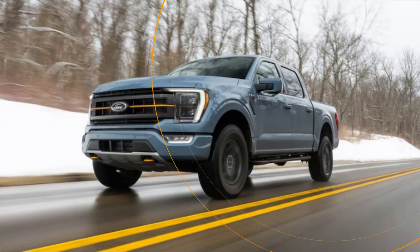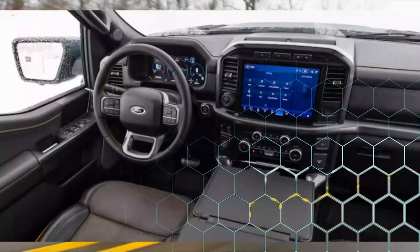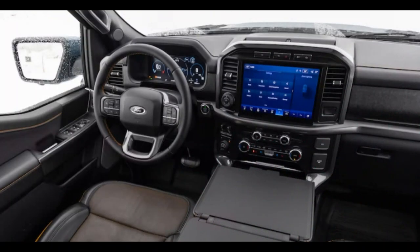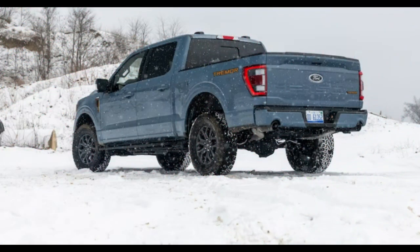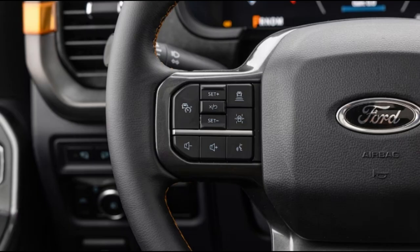The Tremor tracks true on the freeway even on the squishy tread blocks of its 33-inch General Grabber ATX tires. The brake pedal doesn't have much feel, but it is linear and predictable, and the truck stops from 60 mph in 129 feet — about par for the segment.